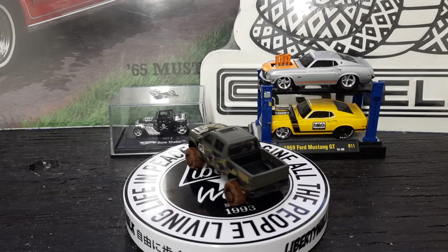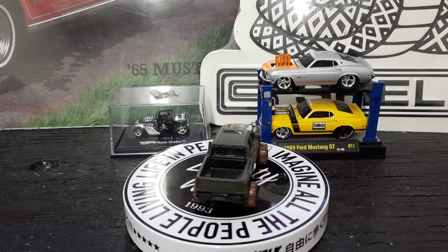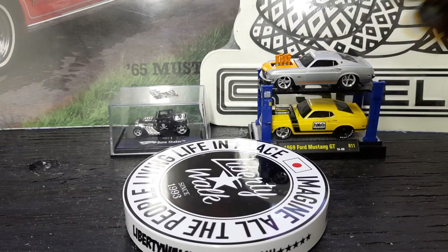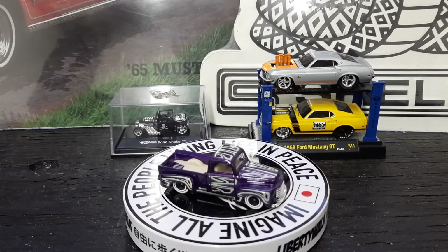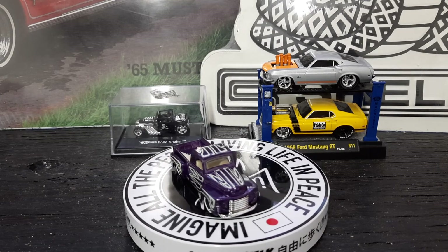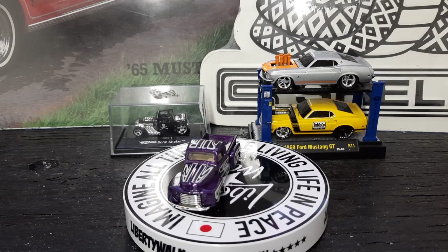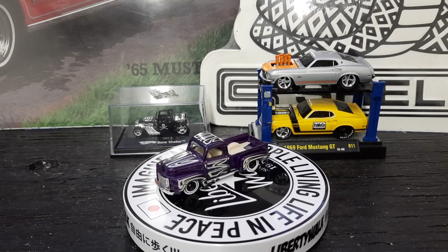All right y'all, my best looking one out of the bunch is going to be this one right here — the old '49 Ford. That's my pick y'all. If y'all like what y'all see, subscribe to my channel please, and tell me in the comments which one y'all like. Dirt Fishing Man out!